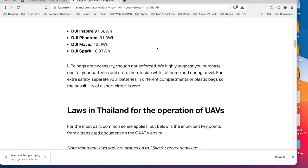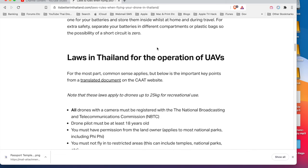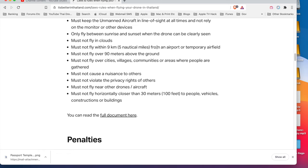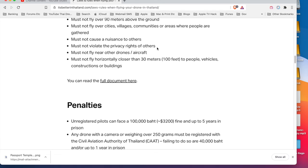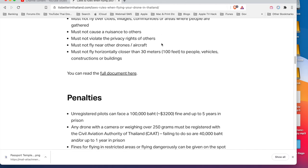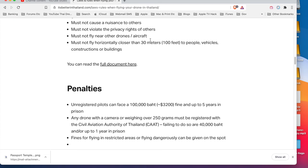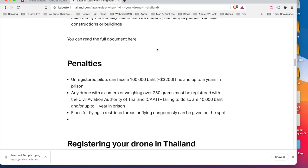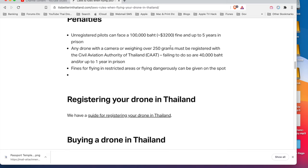Here's another site with laws and rules when flying a drone in Thailand, covering entering Thailand with a drone and the number of batteries you can carry. Key rules include: must not cause a nuisance to others - very ambiguous; must not violate the privacy rights of others - also ambiguous; must not fly near other drones or aircraft; and must not fly horizontally closer than 30 metres to people, vehicles, constructions, or buildings. There's a link to the full legal documentation.